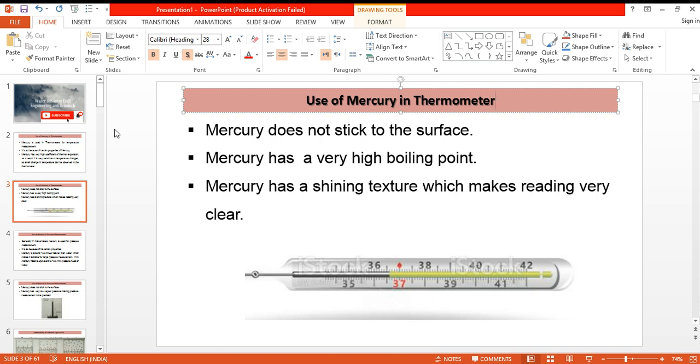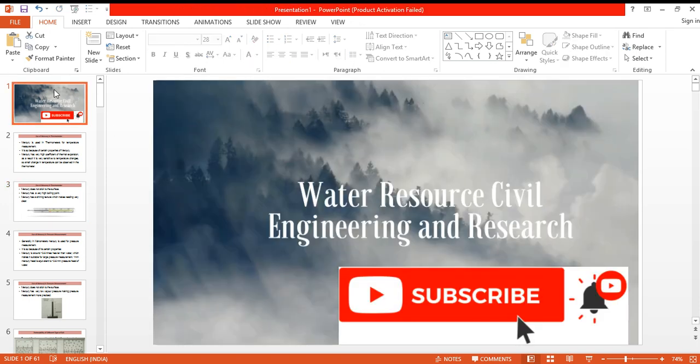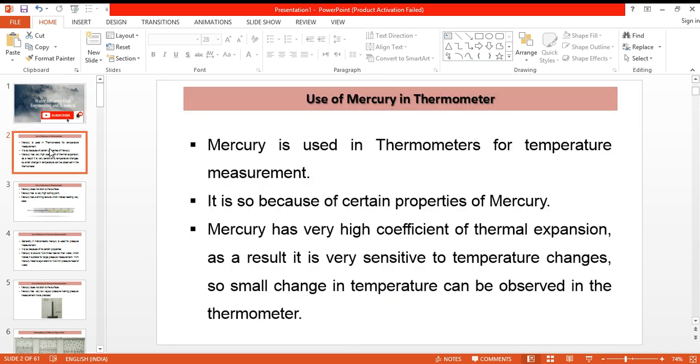Hello and welcome to my channel. In this video we will be discussing the use of mercury in thermometers — why mercury is used in thermometers. Any other liquid can be used, but why particularly mercury is used in the thermometer despite it being toxic? This is because it has certain properties which make it suitable for temperature measurement.